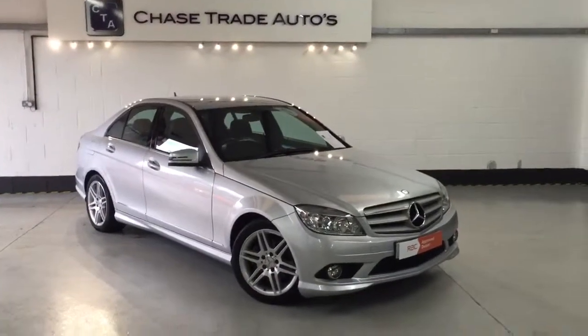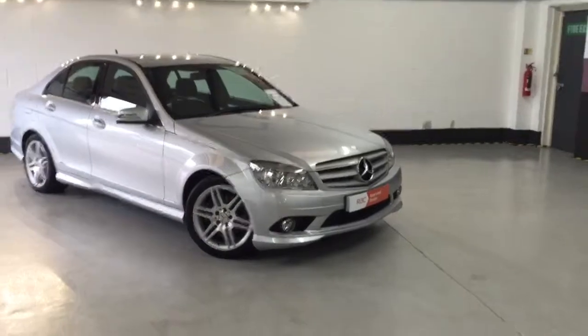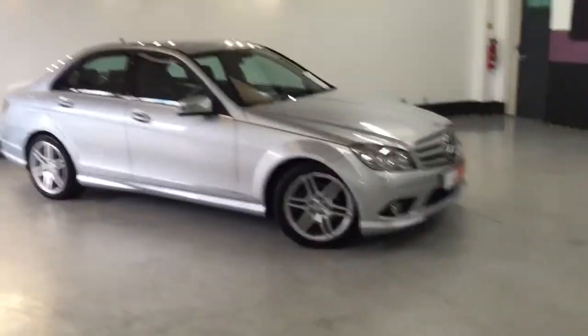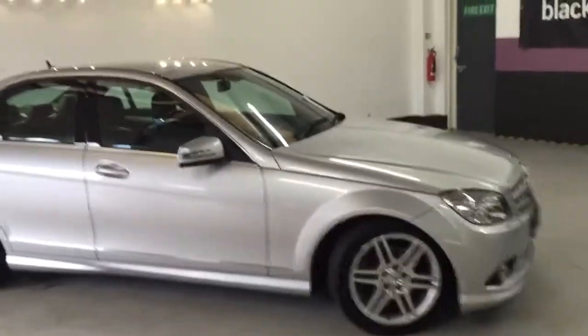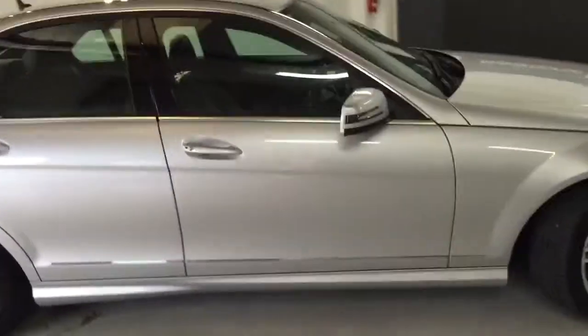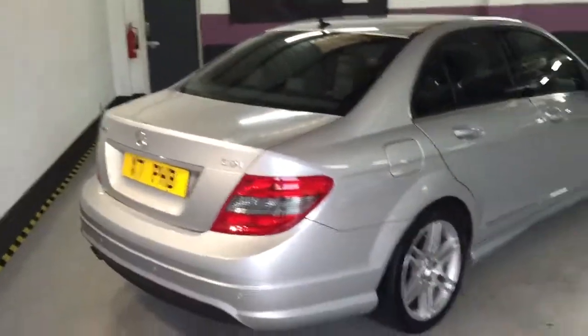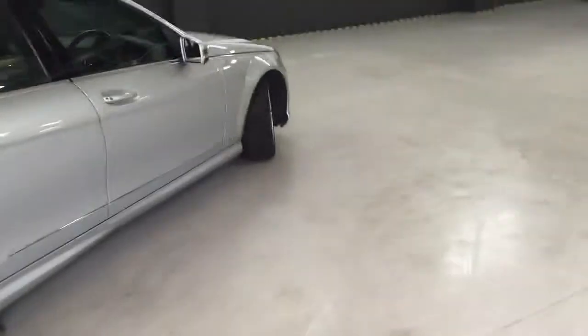Welcome to Ace Trade Autos. Here we have our 2009 Mercedes-Benz C220 Sport. This one's got the AMG wheels on it and it's also an automatic, got Bluetooth. Very well presented car, rear parking sensors, and the paint works absolutely beautiful on the car.